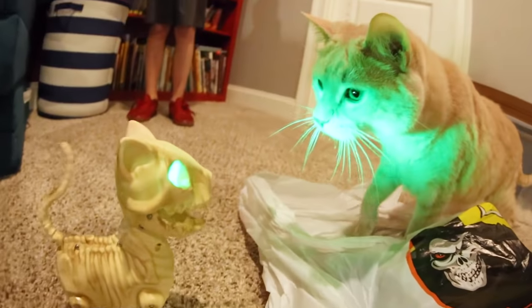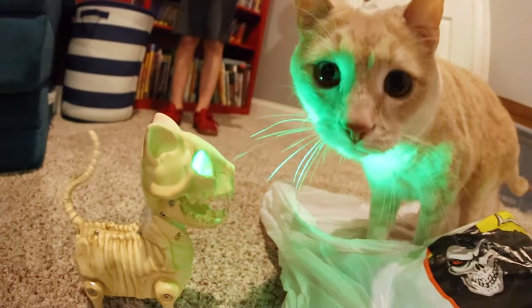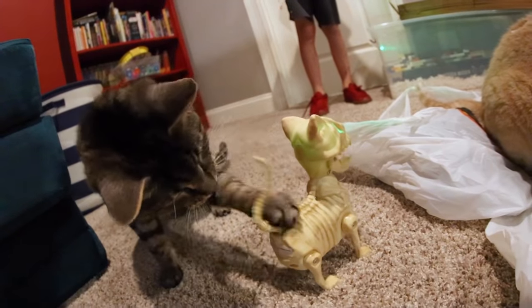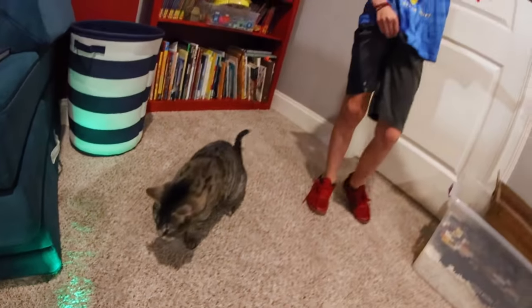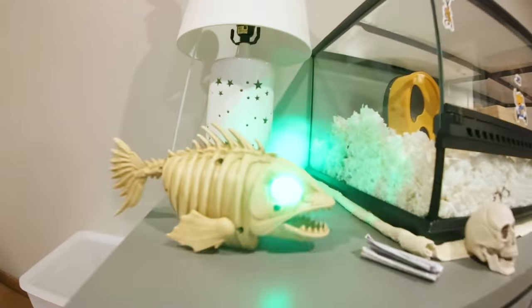No! No! No! You poor kitten! The fish! The fish! Now the fish is moving!